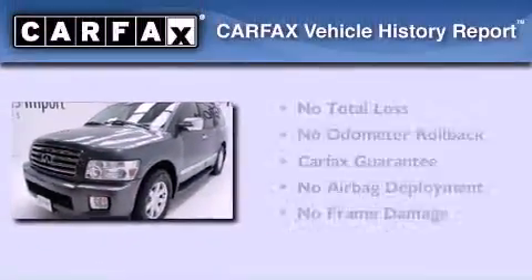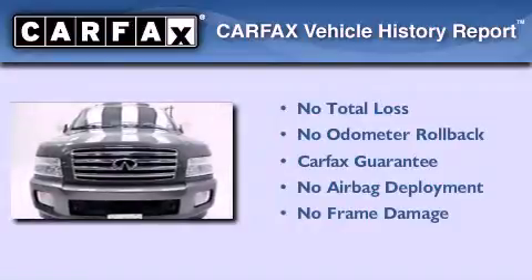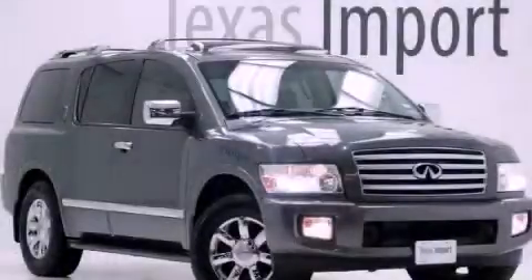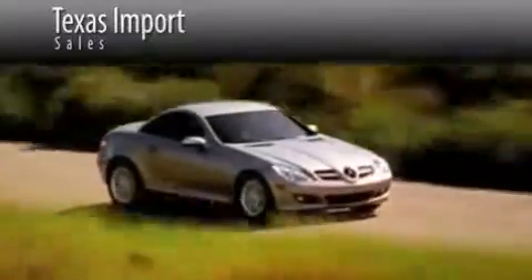Not to mention that this Infiniti qualifies for the Carfax buyback guarantee. Contact us today to arrange your test drive. Texas Import Sales is located at 14807 Venture Drive in Dallas. Our goal is to exceed all of your expectations to ensure that you'll return for future visits.